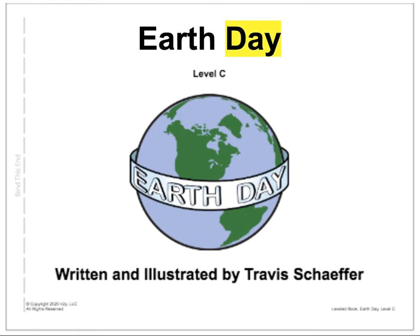Earth Day, Level C, written and illustrated by Travis Schaefer. All right, let's get started.